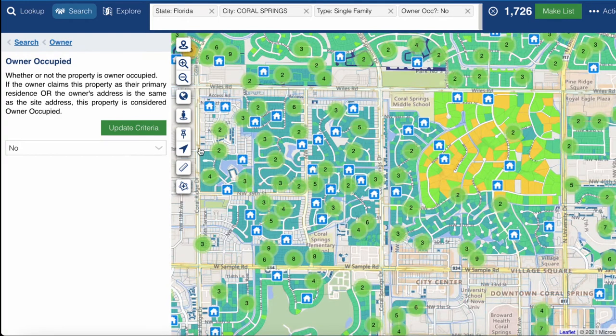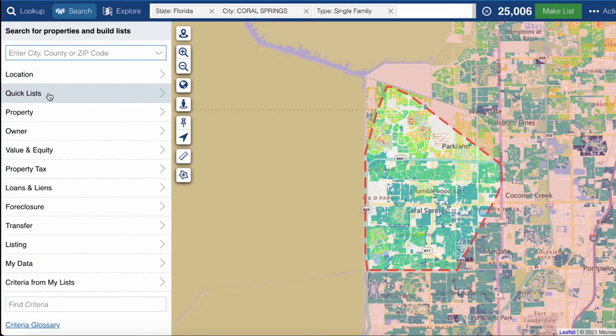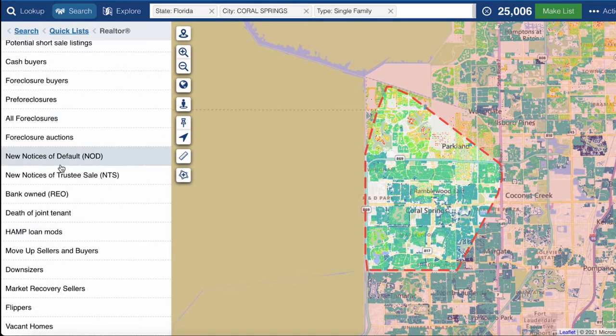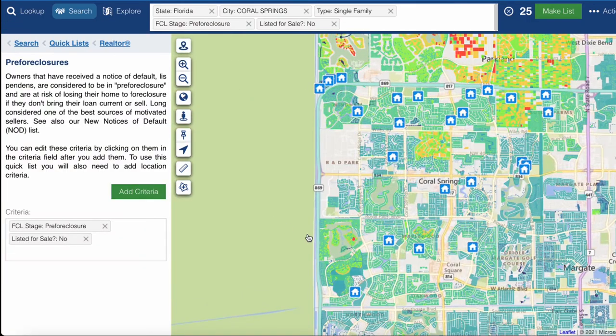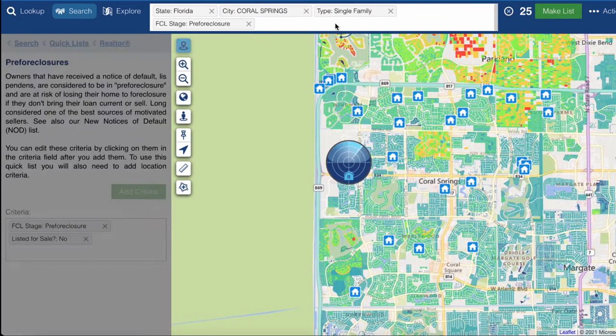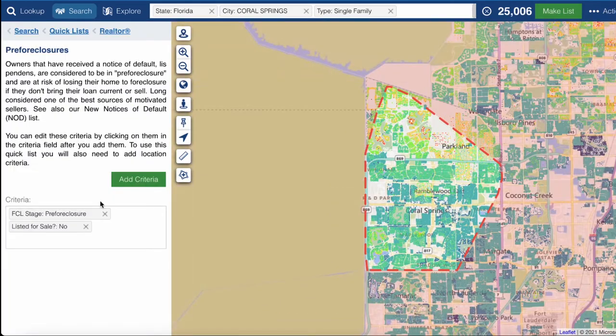We can come here and filter for pre-foreclosure — someone in some stage of foreclosure. There are 25 of them across Coral Springs right now.